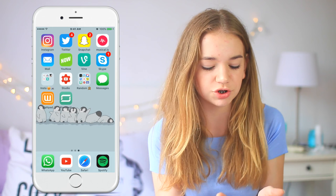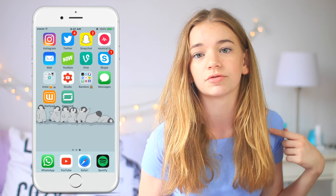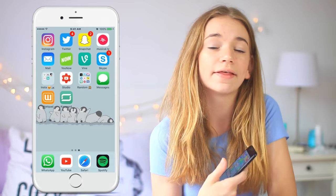Next up I have YouTube Studio, which is really helpful if you have a YouTube channel. It gives you all your analytics and you can reply to comments, make videos public, and all that stuff from your phone, which is really helpful.